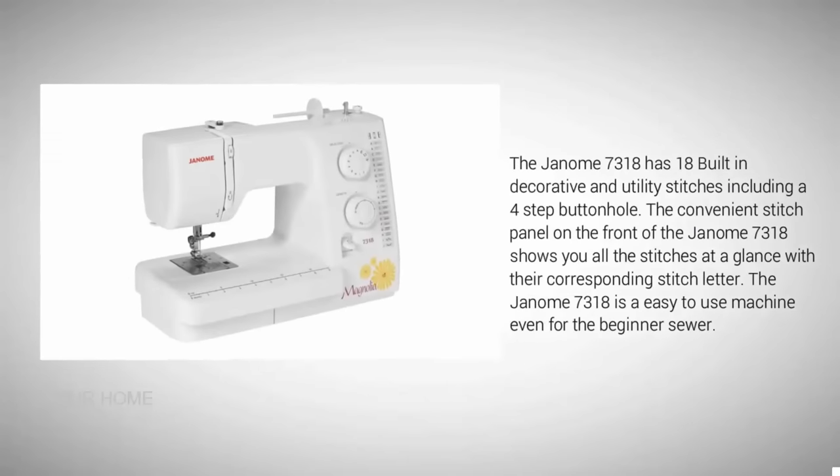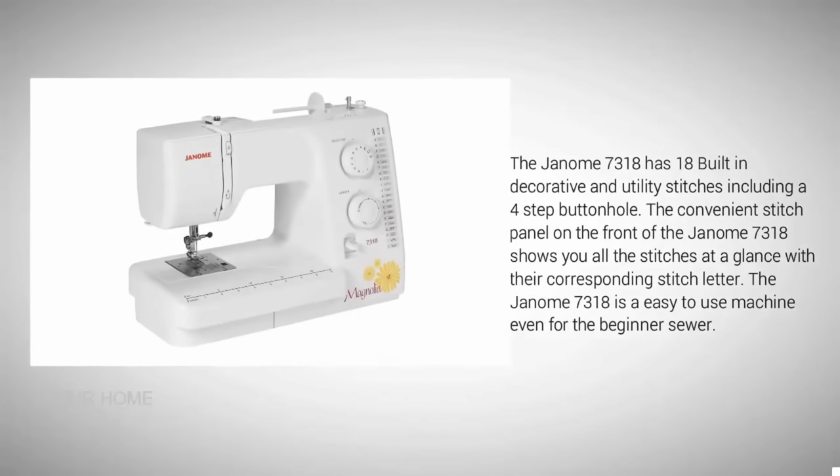The Janome Magnolia 7318 has 18 built-in decorative and utility stitches, including a four-step buttonhole. The convenient stitch panel on the front makes it easy to select your stitch. The Janome Magnolia 7318 is an easy-to-use machine, even for the beginner sewer.